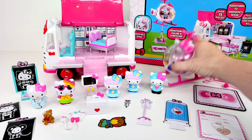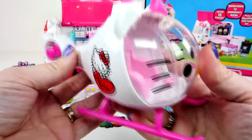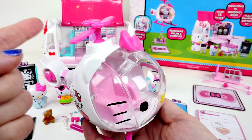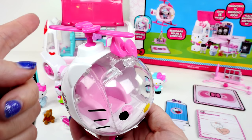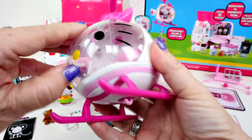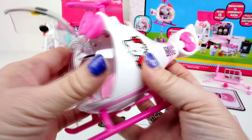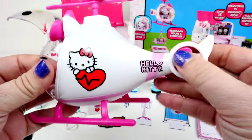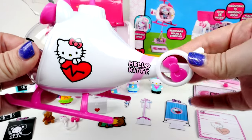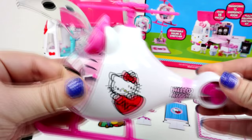We still have more pieces to look at. Oh, this sweet little helicopter — I was saving this for last because this is my favorite part of the set. And it said that the front opens, so it looks like if you go like that, it opens like that so you can pop Hello Kitty in there. And does this back part move? Well, it does just a little bit. See the blades going around.